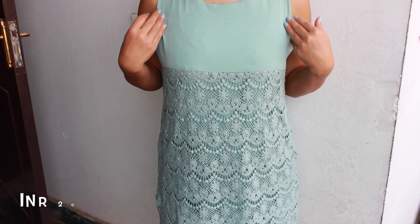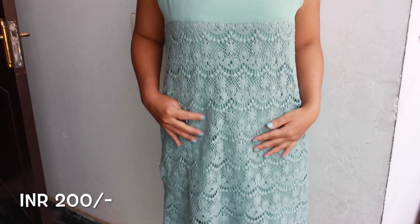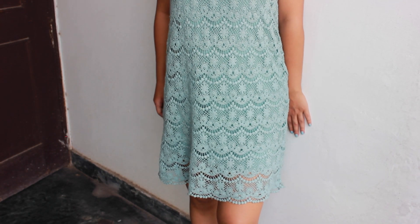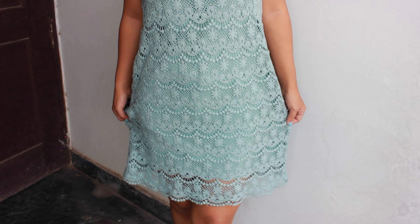Next moving on to dresses — I've got three dresses to show you all. First I want to show you this really pretty mint green dress. It's plain on top and it has this crochet design below. The colour itself is just so pretty and I thought it would be perfect for the summer to wear both during the daytime as well as for dinners during the night time. It's just a very cute doll-like dress.